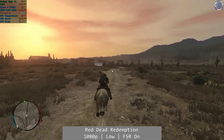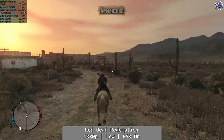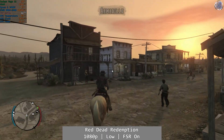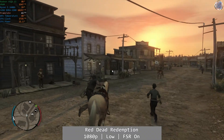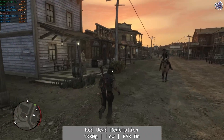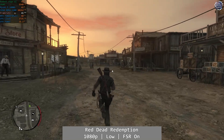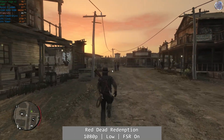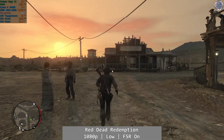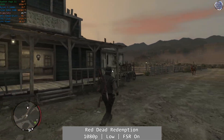I'll be trying both Red Dead Redemptions next, starting with the original. At 1080p low with FSR enabled and targeting 60fps, the Vega 11 was consistent enough but like GTA 5 fell a little short on that 60fps target. While it mostly stuck to the higher 40s similar to GTA, there were more pronounced drops to the low 40s when hitting Armadillo and other towns. I think you could cap this to 30fps using something like RTSS and you'd have a pretty solid time — that 30fps cap would be my recommendation for a good experience.